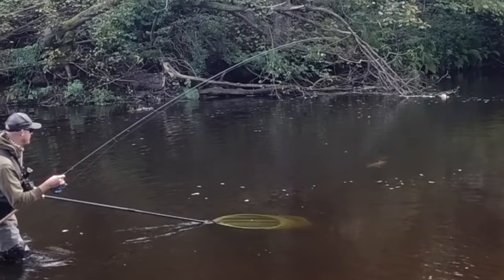Hi there folks, welcome back to the IB and Andy Fishing Channel. I hope you're doing really well. Just before we get started with this one today, a huge thank you to those of you who tuned into the last video where I went and caught my first barbell on float fishing kit.